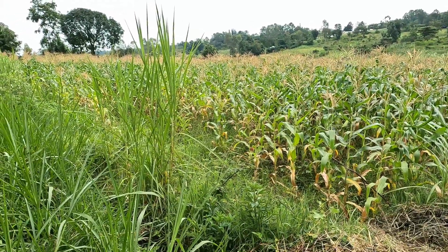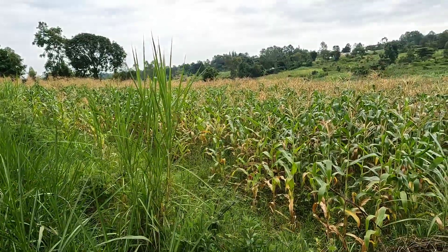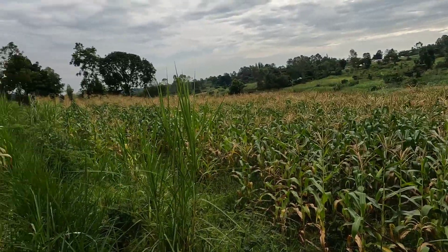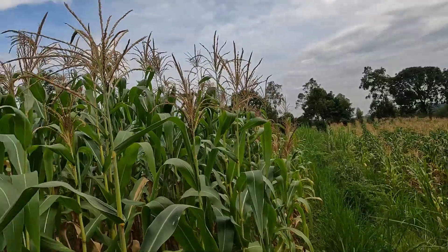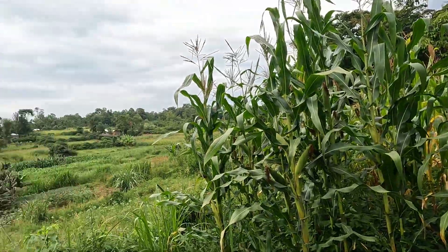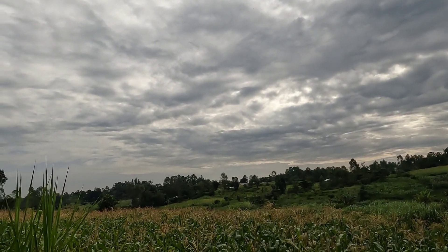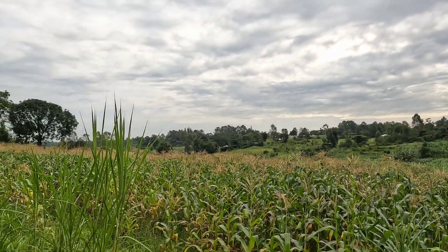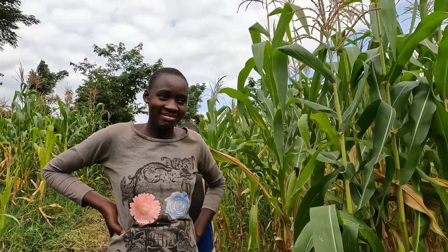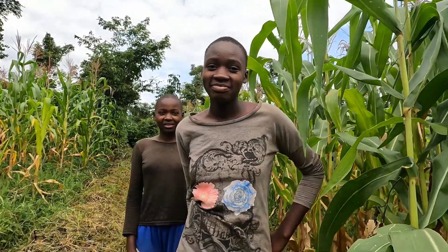What's up guys, welcome to my channel, my name is Judy. Today I'm coming live from the village — let me show you how our village looks. I told you it's my uncle's village. It's very productive but the weather today is not that good. Anyway, I like it because my camera won't overheat. I'm here with my cousins and they will introduce themselves one by one.